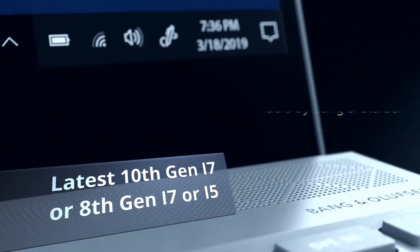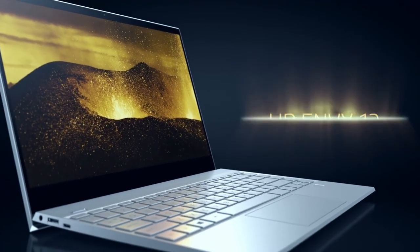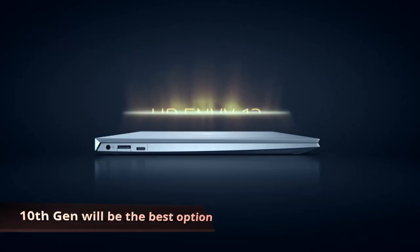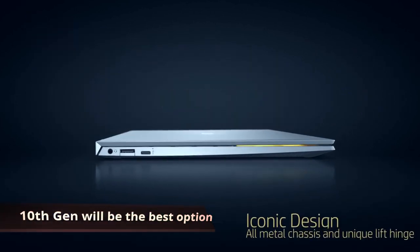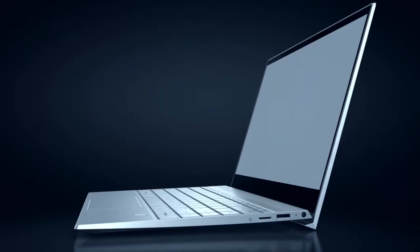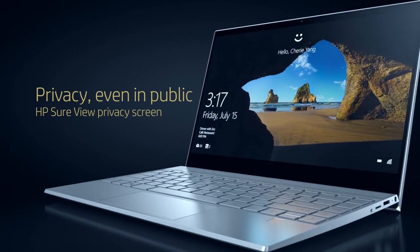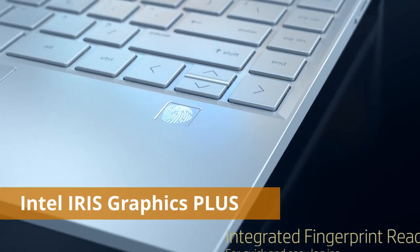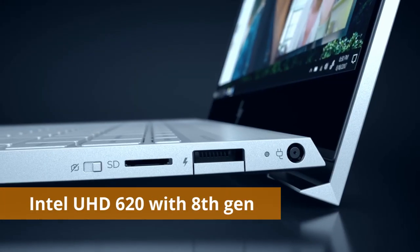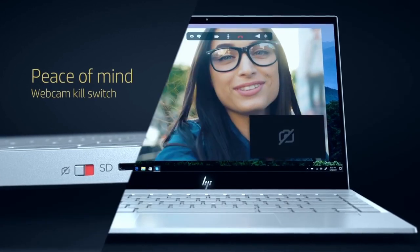For the specs, you can get the latest 10th-generation i7, the 8th-generation i7 for a lower price, or the 8th-generation i5 — all good options depending on your budget. If you have a higher budget, go for the 10th-generation i7 for better future-proofing and running intensive programs. For web browsing, the i5 will do an amazing job. The 10th-generation gives you Intel Iris Plus graphics, while 8th-generation CPUs come with Intel UHD Graphics 620.